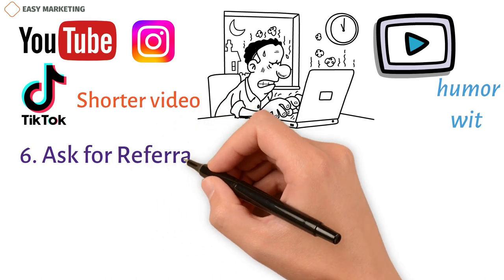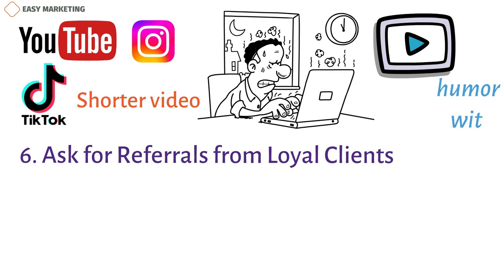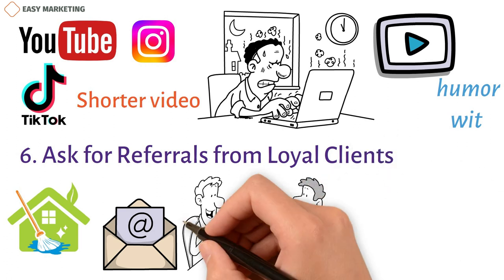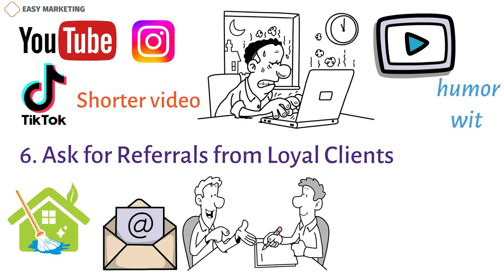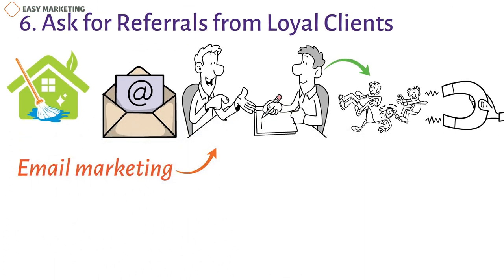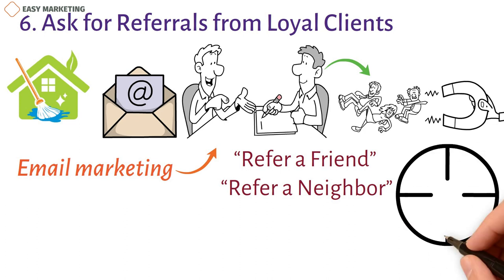6. Ask for referrals from loyal clients. Set up referral programs with discounts or free cleanings and market this through your email, blog, etc. Do not ask for referrals from everyone — instruct your employees to ask only from long-time loyal customers who would be delighted to refer your business. Referrals are the best way to bring strong leads to your cleaning business. Use email marketing to ask for referrals creatively. You can use refer-a-friend or refer-a-neighbor campaigns to bring more clients that belong to your target market.